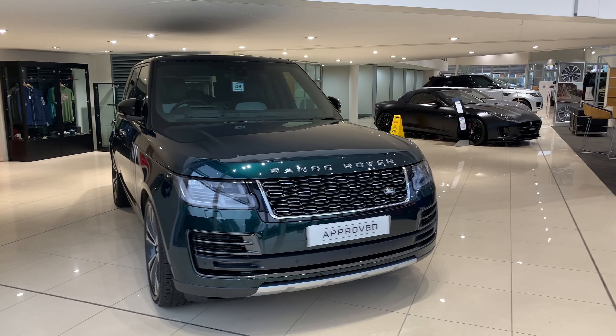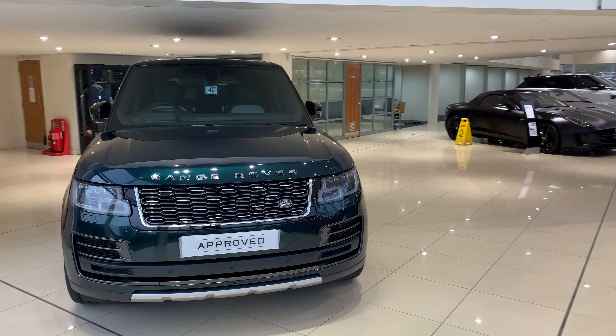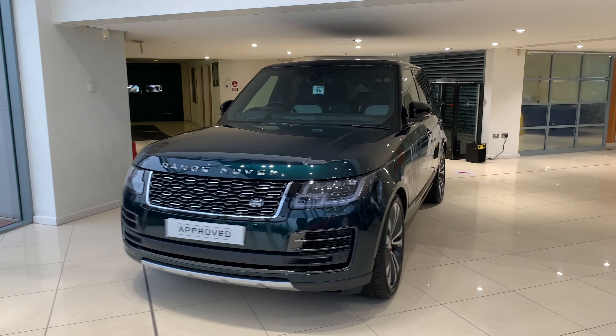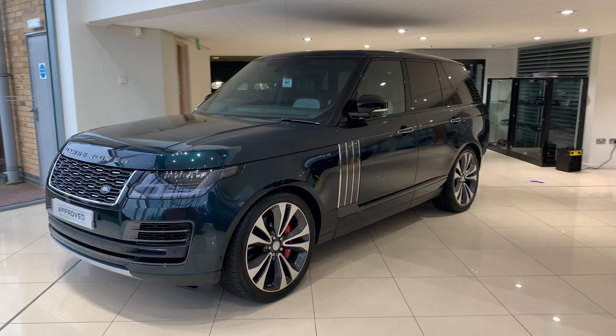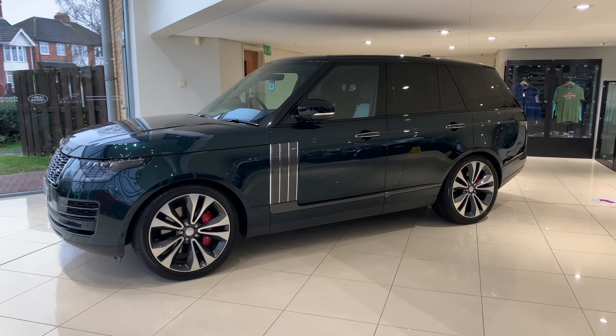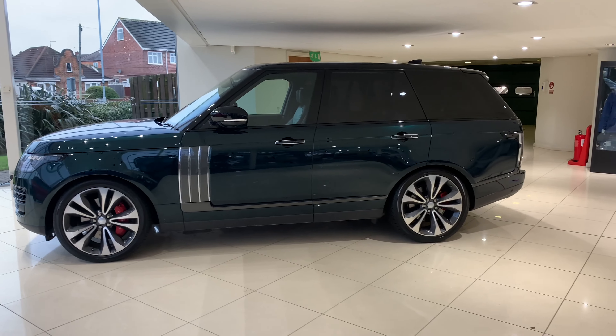Here we are featuring the Range Rover SV Autobiography Dynamic. This car has the V8 supercharged petrol that produces 565 brake horsepower and is 0-60 in an impressive 5.1 seconds. It has an 8-speed automatic transmission and is finished in the SVO Ultra Metallic Green paintwork with gloss finish.